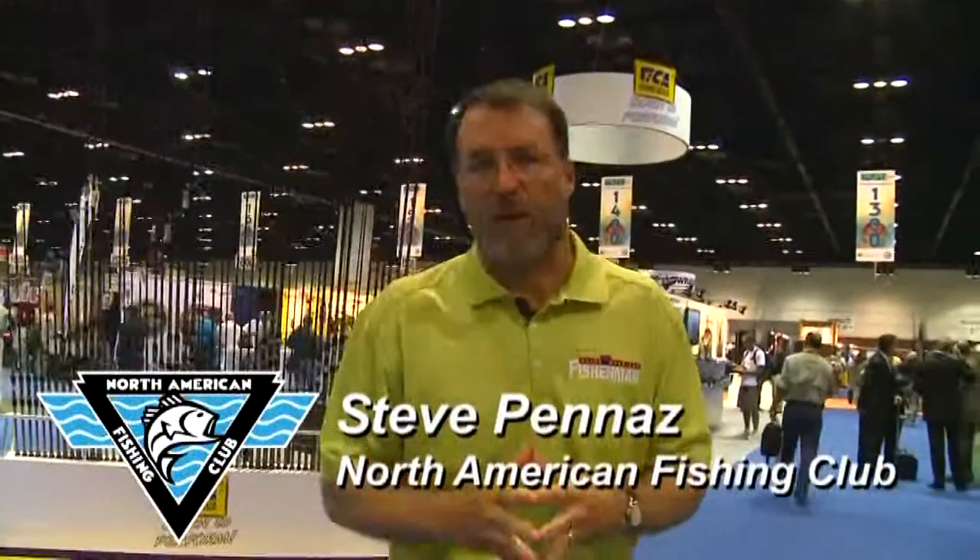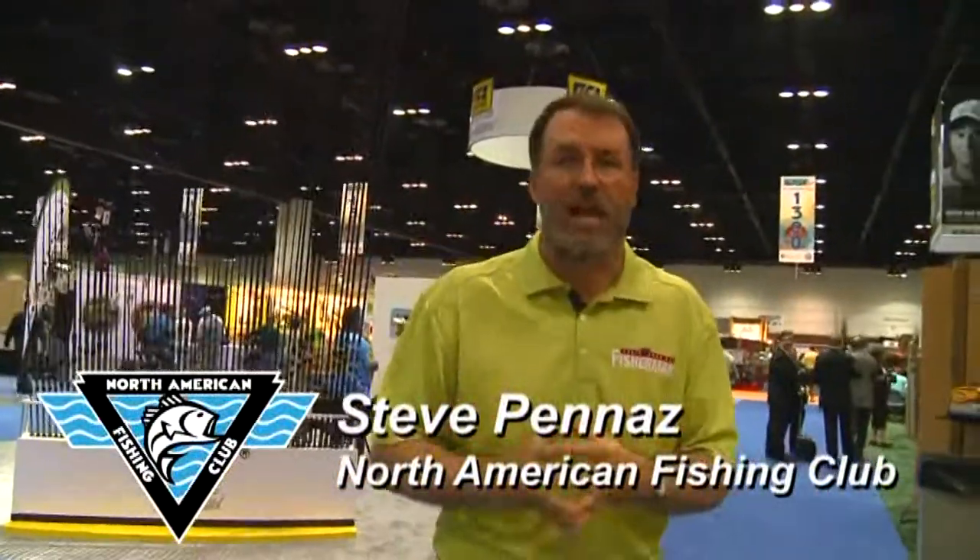One of the companies that has been very innovative in recent years has been Lindy Tackle, and they've developed a number of great products, targeting primarily the walleye market of late, and they've got a new bobber for those night fishermen.